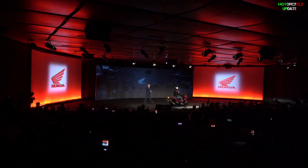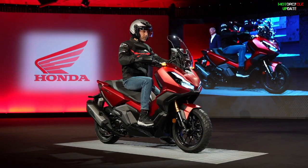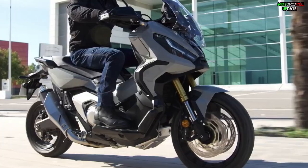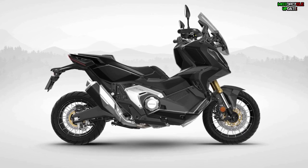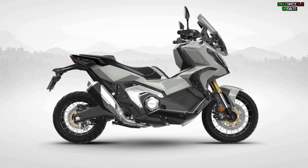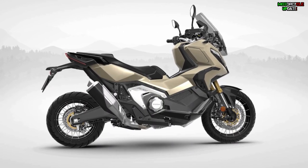The new Honda X-ADV was released with the introduction of Honda's lineup for 2022 at the EICMA exhibition in Milan, Italy. For the next year, the Honda X-ADV comes in five color options for the European market: Matte Ballistic Black Metallic, Matte Iridium Gray Metallic, Pearl Deep Mud Gray, Grand Prix Red, and Harvest Beige.